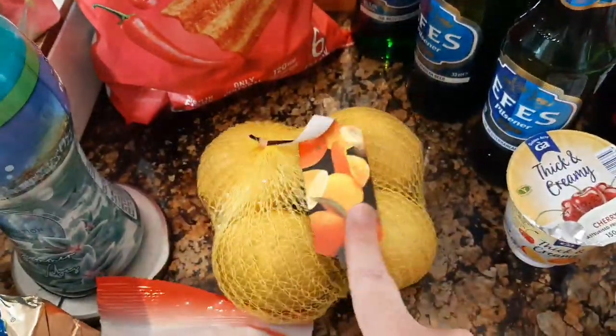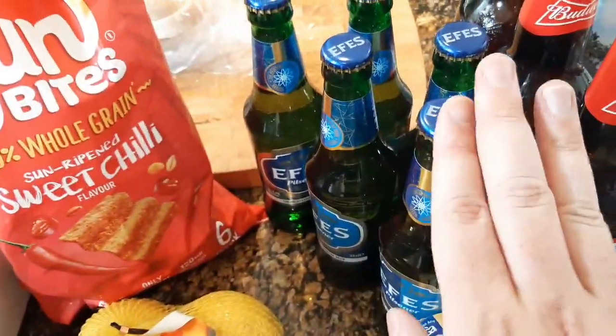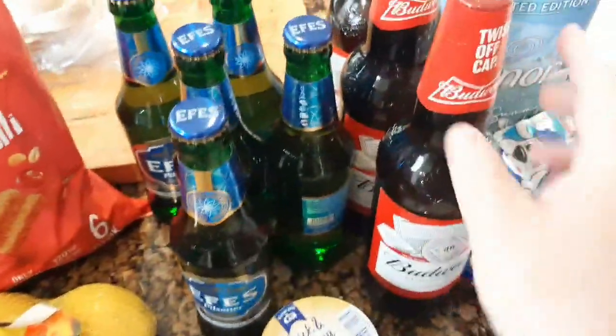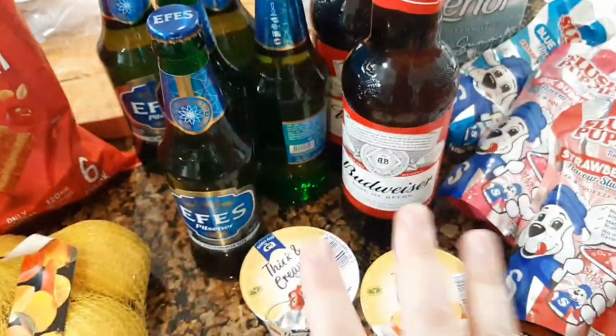I've got some lemons to go with some vodka, lemonade and lime that we're doing over the weekend. Five bottles of the FS Lager — these are 89p each. And then I've got the big bottles of Budweiser — they were £1.29 each. Again, that's all for the weekend.